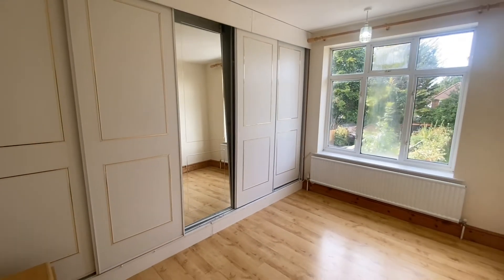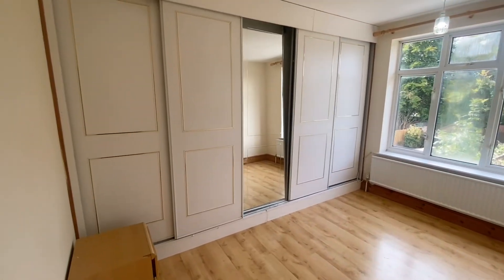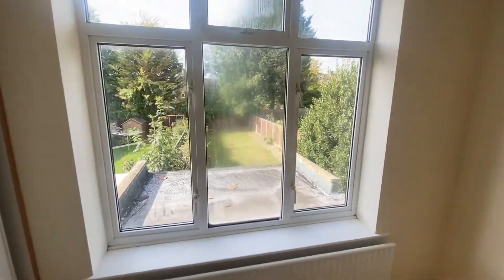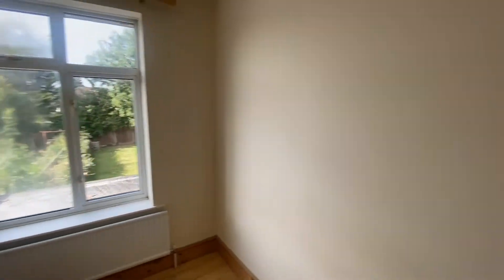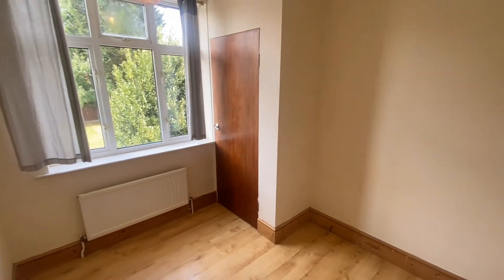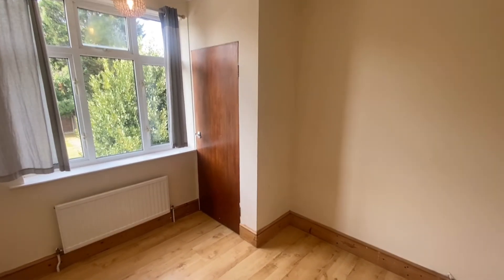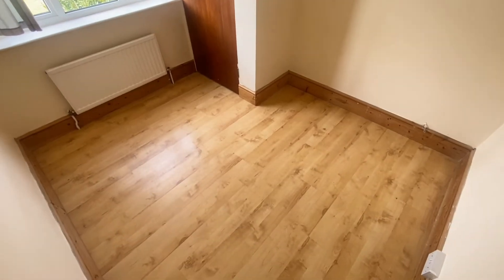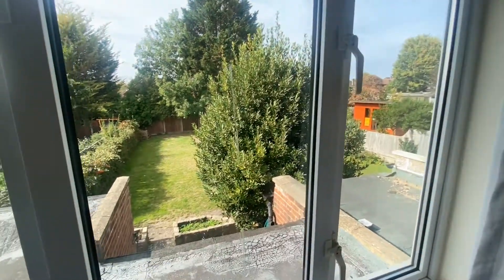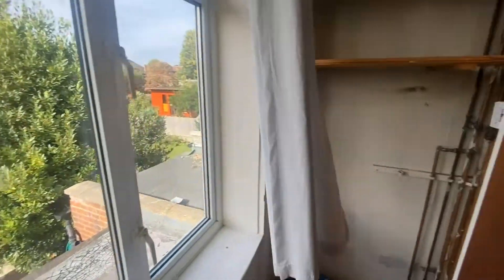Another double bedroom, again with built-in wardrobes and massive windows leading out to the back. Finally, got the bedroom at the rear — again, good space, with a little bit of storage here.